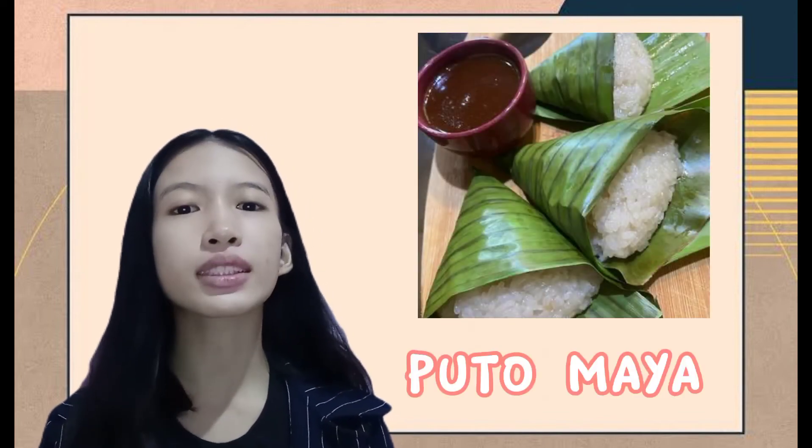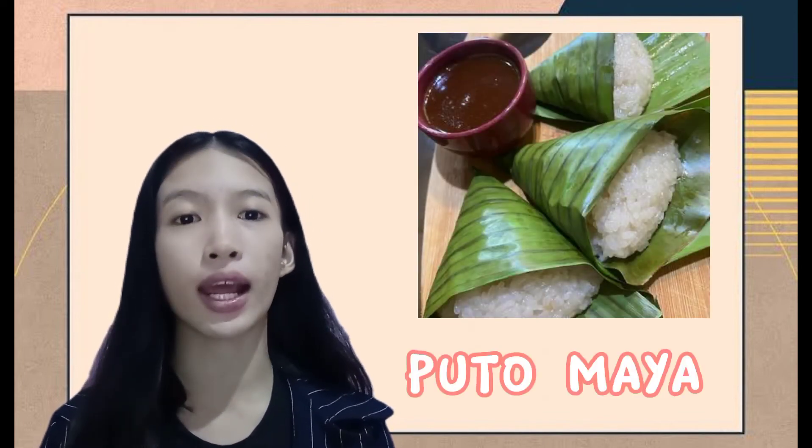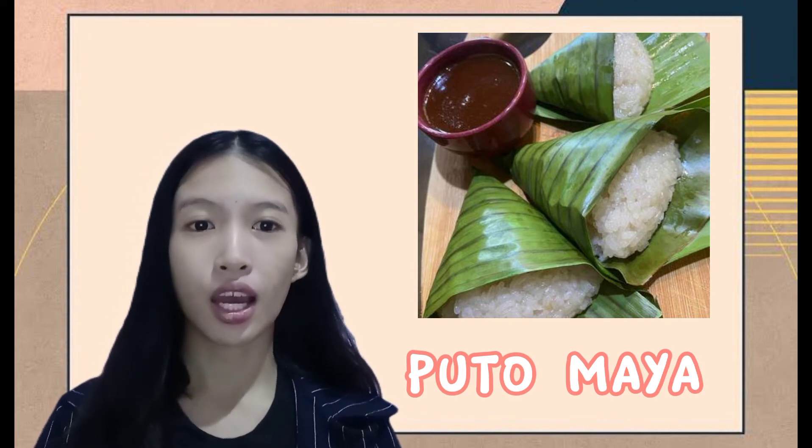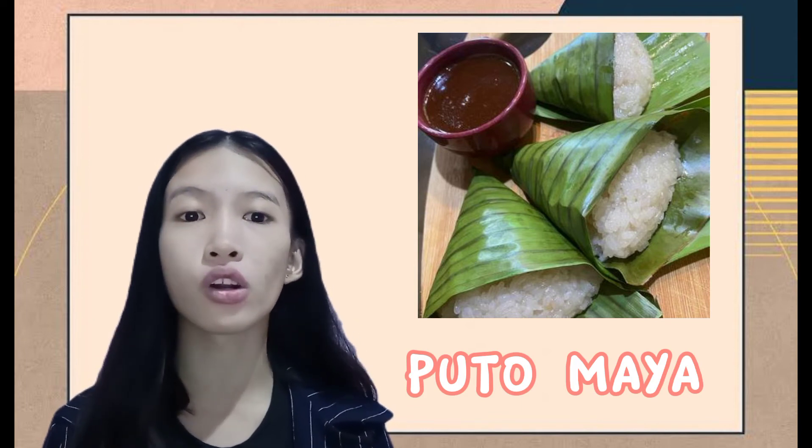The fourth one is the puto maya. It is made of steamed glutinous rice, fresh ginger juice, and sweetened coconut milk, usually served wrapped in banana leaves in a triangle or round shape.